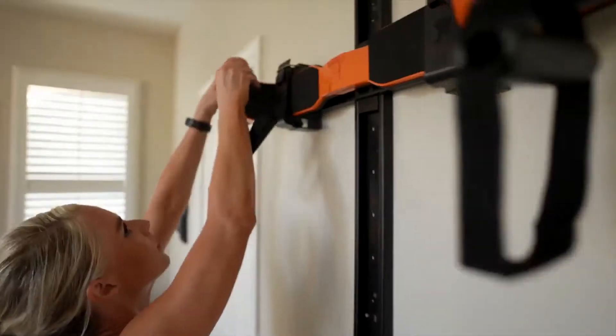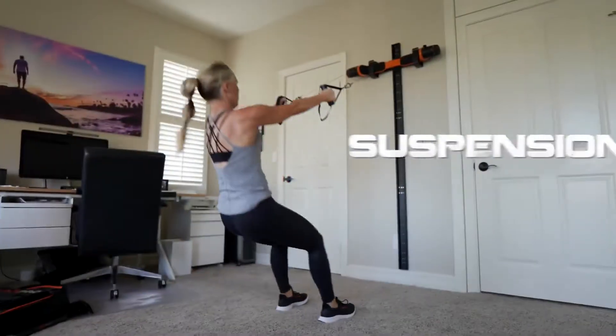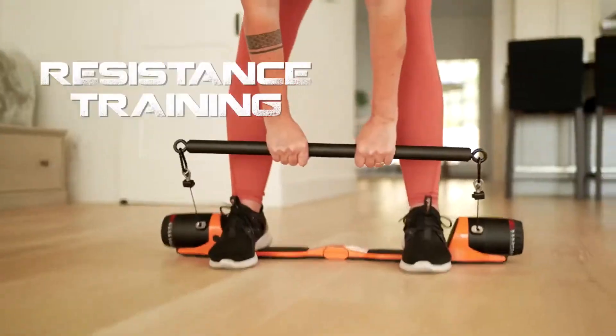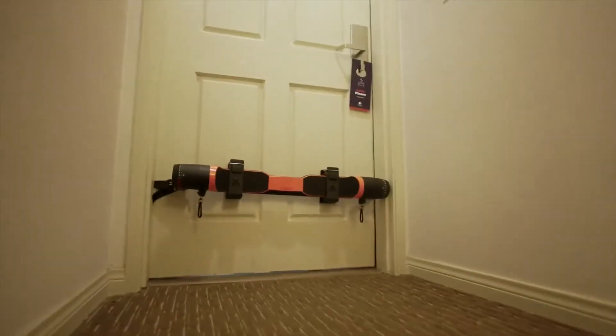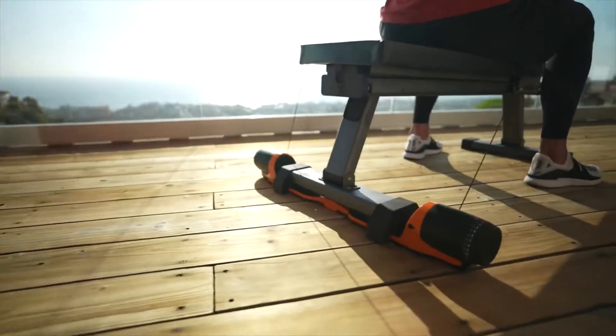With Max Pro's innovative cable lock system and 10 feet of high-strength cable, perform more workout varieties than any other home gym system. The Max Pro can be used on any door or with our unique slimline wall track or specially designed bench.